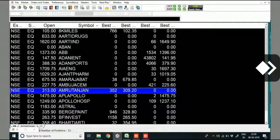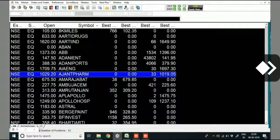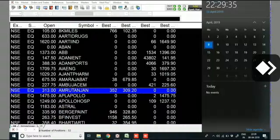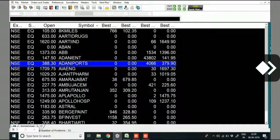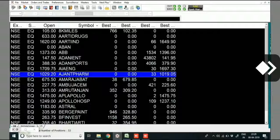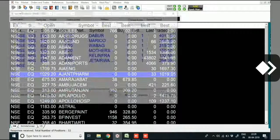Good evening friends. Today's first and last video of the day — chota packet trading on rupees 10,000. The date is 8th April 2019 and the time is 22:29, approximately 10:30 PM. You can see the market is closed, as it closes at 3:30. Now let's see today's profit or loss on rupees 10,000 trading. Here is the F11.